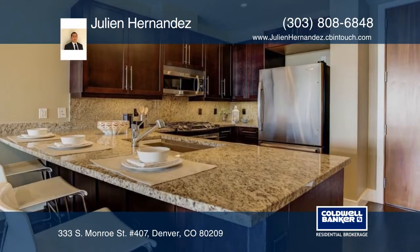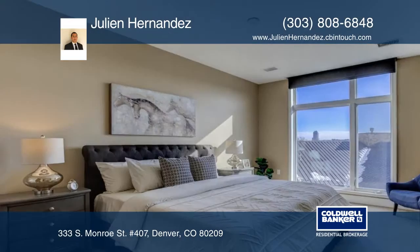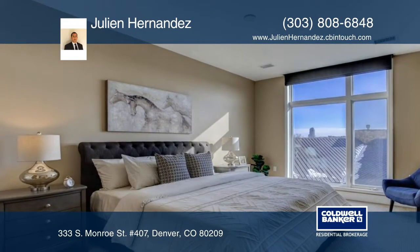The building has a 24-7 attended front desk, Wi-Fi, fitness center, boardroom, common area inside and outside, lounge, and rentable guest suites.